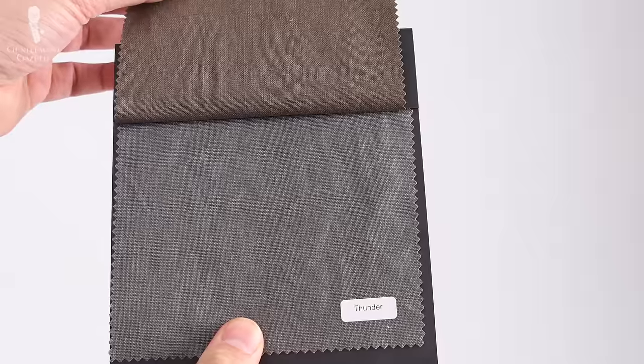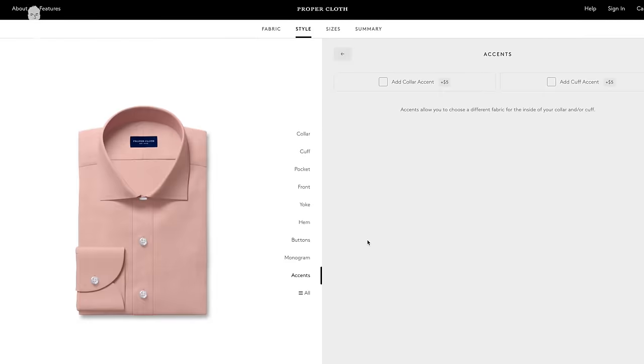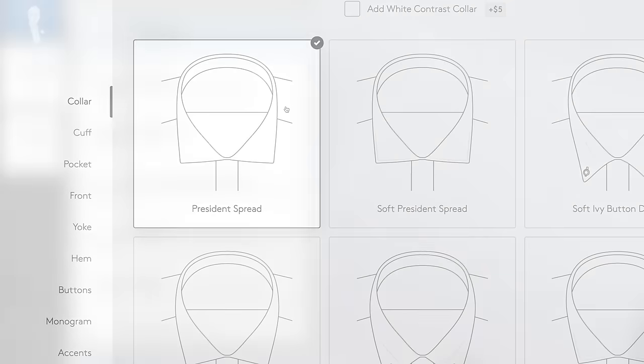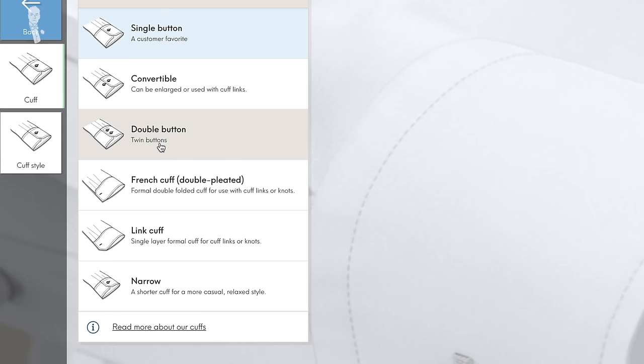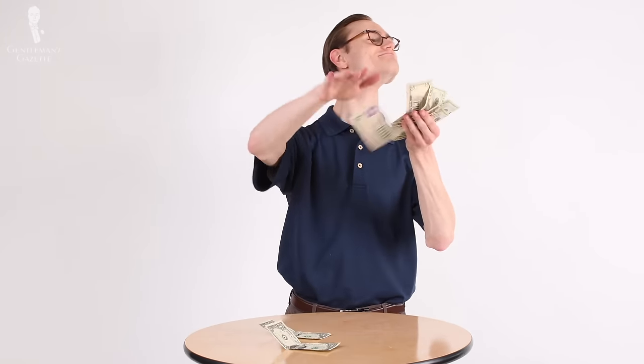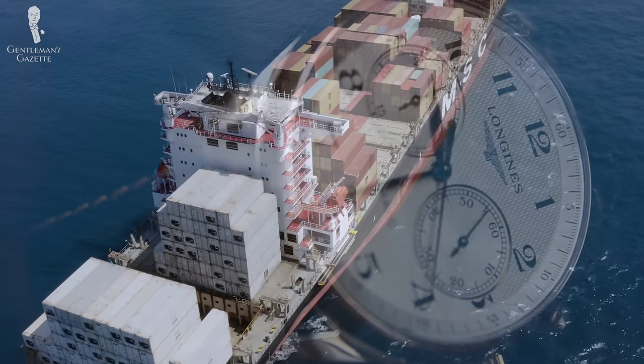Go with made-to-measure if you want to take a step up, if you want to choose your fabrics and combine them with specific color, cuff, and collar choices, and if you have maybe slightly longer arms or something that makes it hard to get the fit you desire from off-the-rack shirts. It's also the option for people who are willing to spend a little more to get a better result and don't mind waiting for the garment, or even risking having to redo it over and over again if it's not right the first or second time.